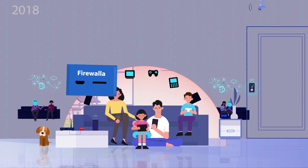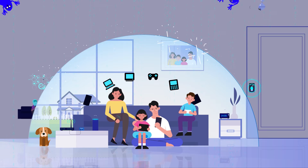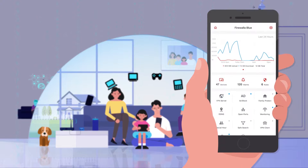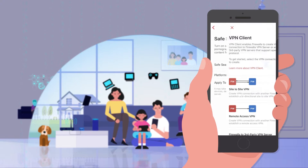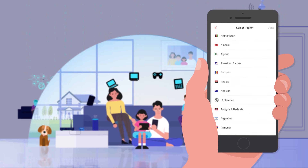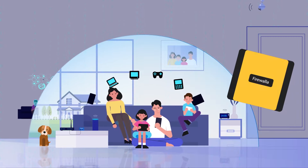In 2018, we released the Firewalla Blue, operating at 500 megabits, making cybersecurity even more powerful. We added safe browsing for kids, a VPN client for business use, and geo-blocking to block any country off your network.